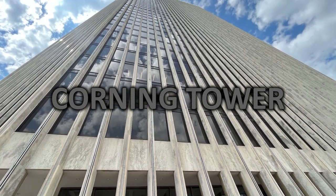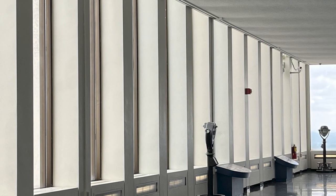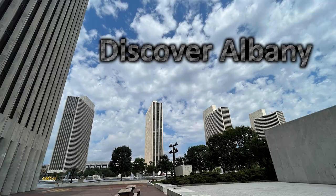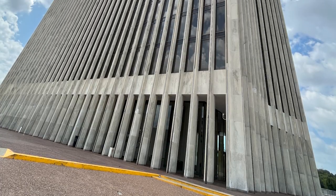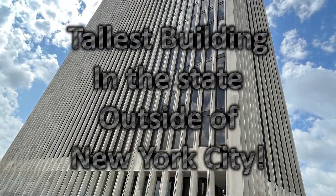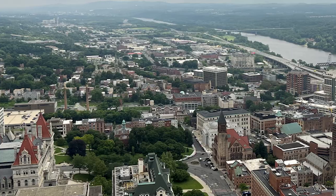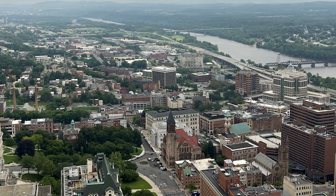Albany's tallest building — let's go inside the Corning Tower and head to the observation deck, where we can discover the stunning views of Albany, New York. Standing at 589 feet, Corning Tower is the tallest building in New York outside of New York City. It offers panoramic vistas that are simply unforgettable.